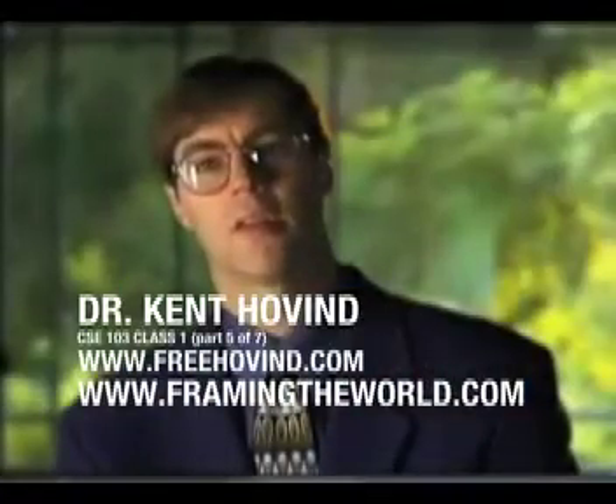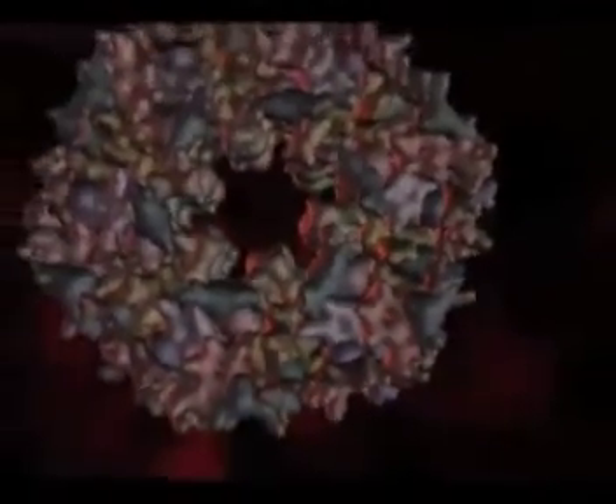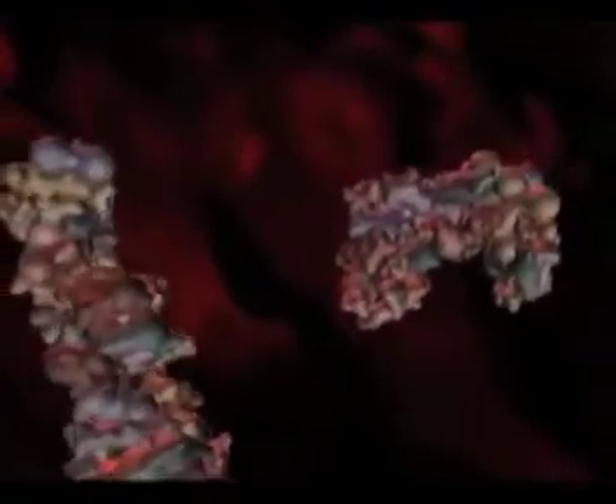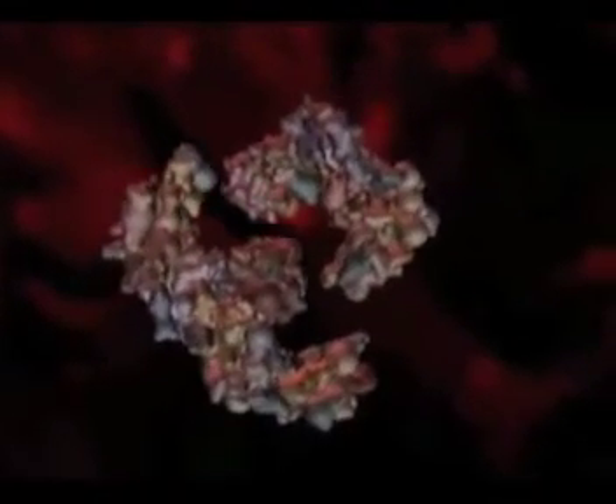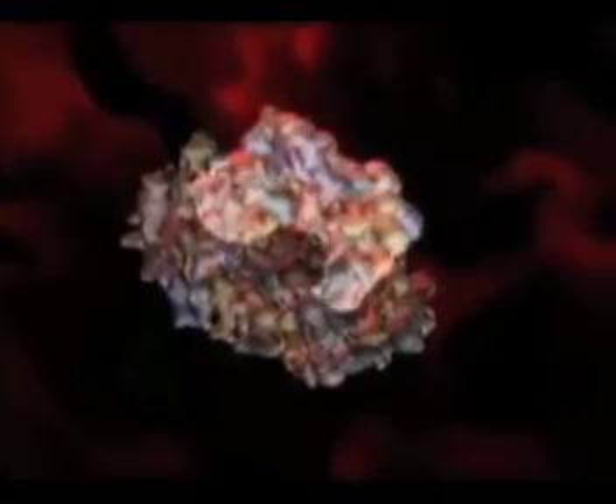By the 1960s, scientists had determined that even simple cells are made of thousands of different types of proteins, and the function of these molecules derives from their highly complex three-dimensional shapes. The irregular shapes of some proteins allow them to catalyze or trigger chemical reactions because of the hand-and-glove fit they have with other molecules in the cell, while other protein molecules form interlocking structural components.